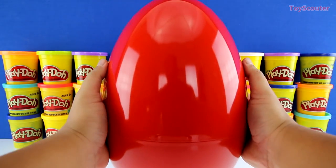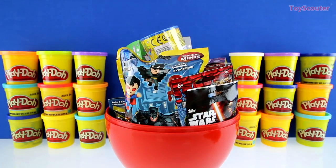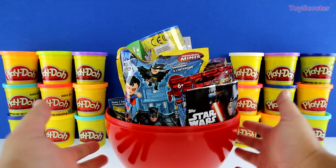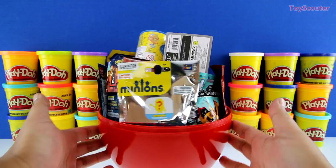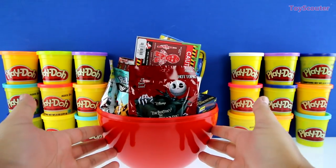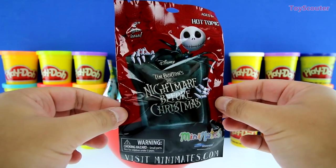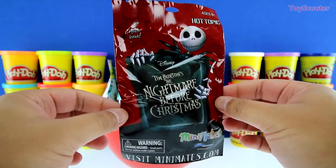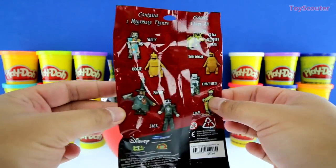Whoa! There's a bunch of toys inside. I see some DC blind bags, Star Wars, Minecraft, Minions, and ooh, what's this? Awesome! It's a Tim Burton's The Nightmare Before Christmas blind bag. And check out all the figures we can collect, guys.